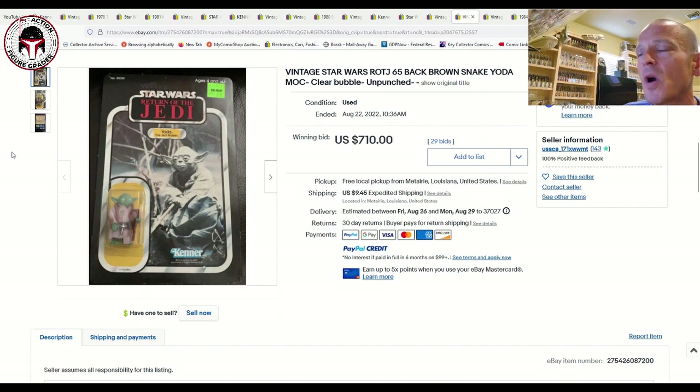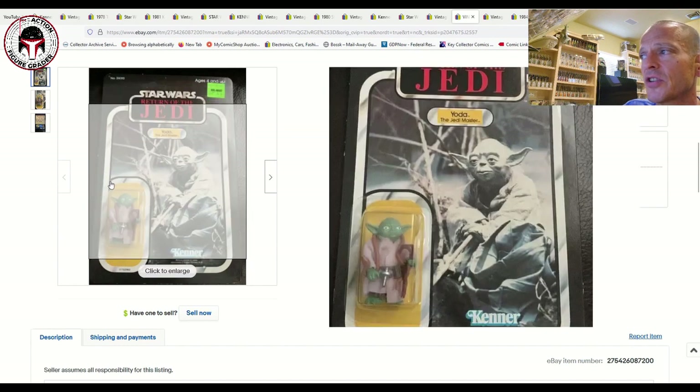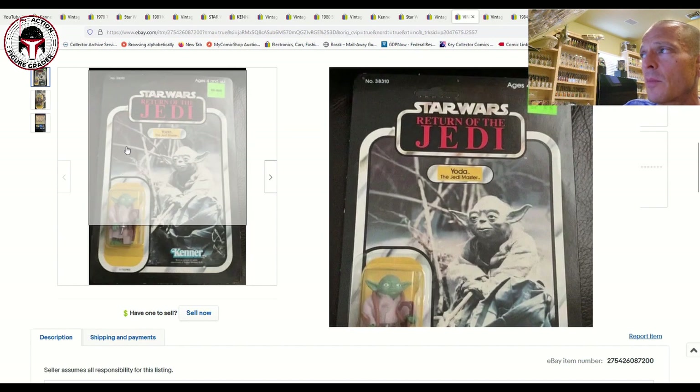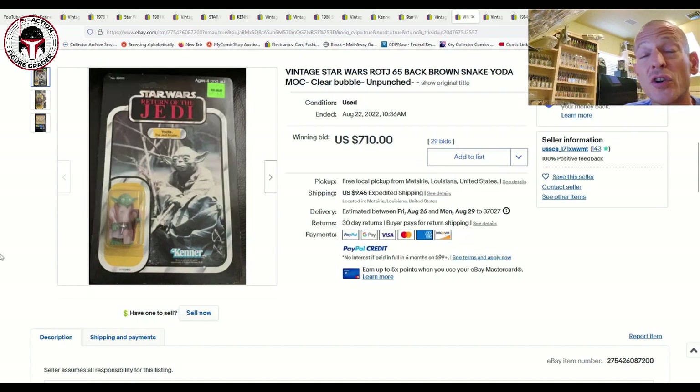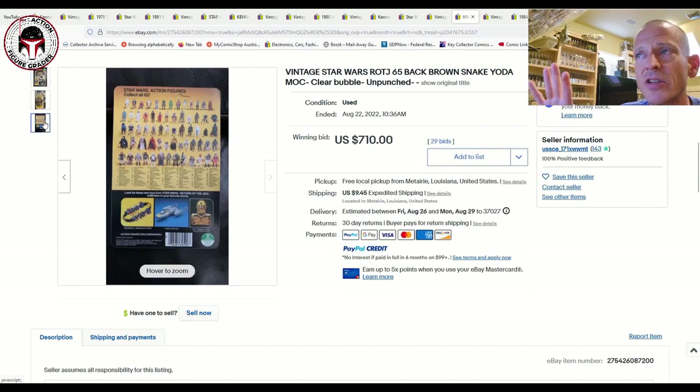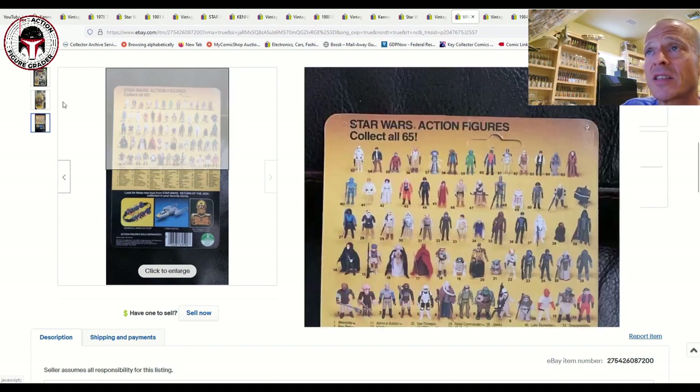Next was one I was watching closely — a clear-blister 65-back Yoda, very tough to find on a clear blister. You can see how clean it looks. It did have a Walmart price sticker and was unpunched. It sold for $710, which I think is down from where we've documented a few of these clear-blister Return of the Jedi Yodas selling over the last six to nine months — well higher than that. Still a pretty good buy for a nice ungraded brown-snake Yoda.